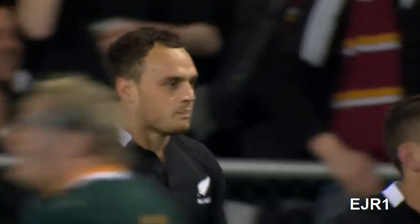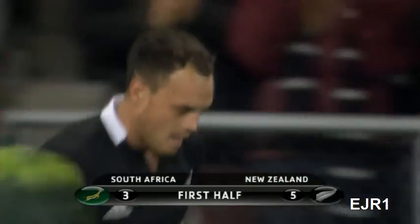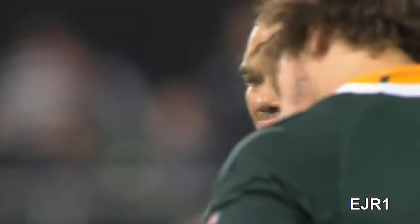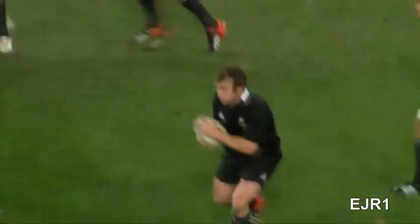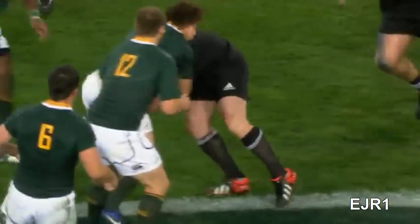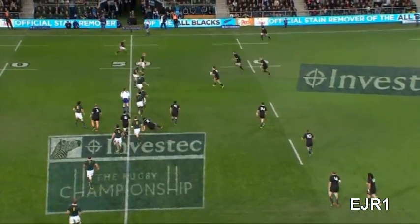Something we didn't see last week, because of the ability of Argentina to chop the All Blacks down, was the offload game. And obviously the weather conditions affected the chances for them to do that as well. Not tonight — this time it's all about offloads. Dagg features a lot in this movement. Andrew Hoare is the man who gets them over the advantage line, but from here watch the offloading and footwork of all these players.